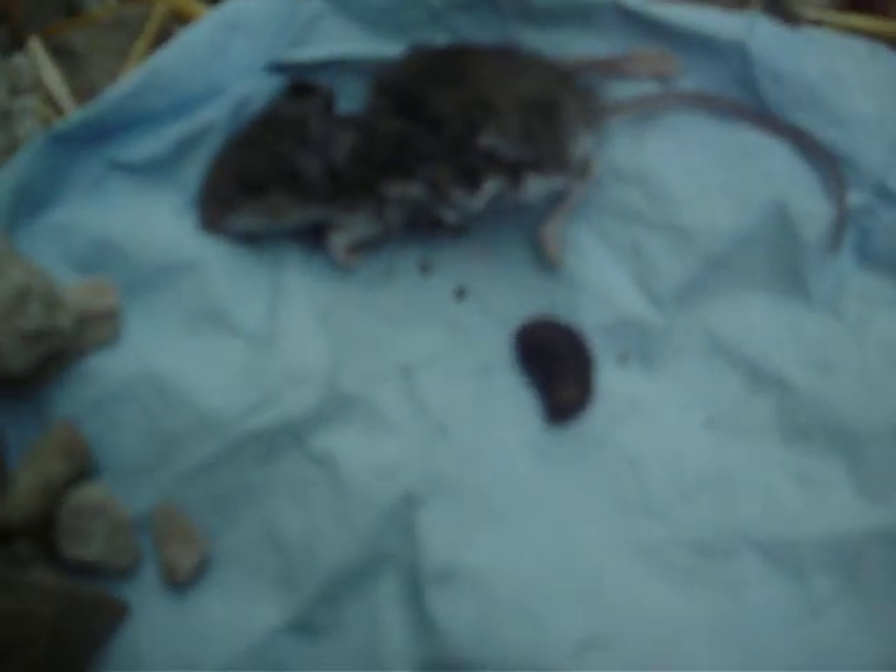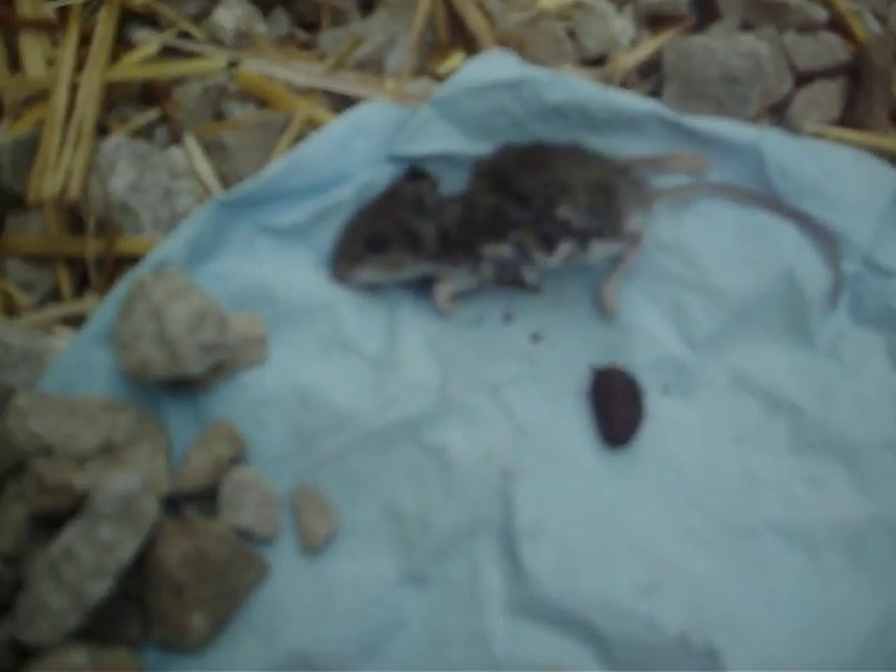It came out of the mouse's butt — I mean, not a cat, I'm talking about a mouse. So what am I thinking of? The kitty killed it, but that thing right there came out of its butt.